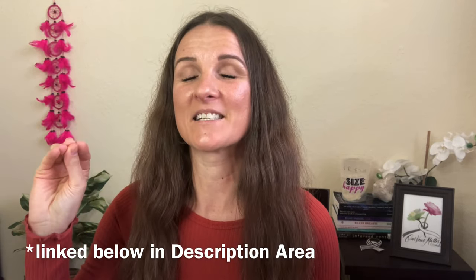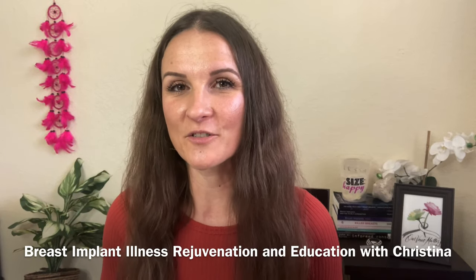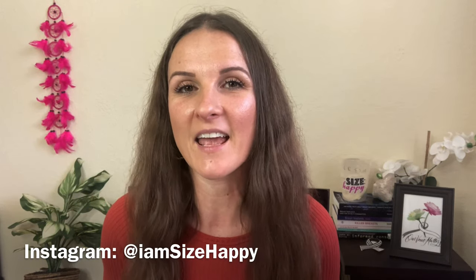Welcome back, and if you are new to my channel, welcome. My name is Christina. I am the founder of Size Happy, the admin of the best Facebook group on Facebook — Breast Implant Illness Rejuvenation and Education with Christina — and you can also find me on Instagram at IamSizeHappy.